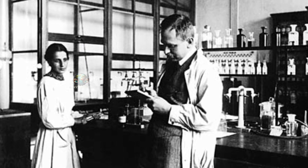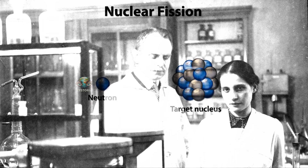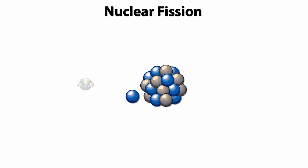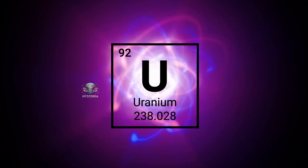That year, scientists discovered that uranium atoms could be split. And when this splitting happens, an enormous amount of energy is released. From that moment on, uranium became the star of the energy world — of course, a star surrounded by controversy.